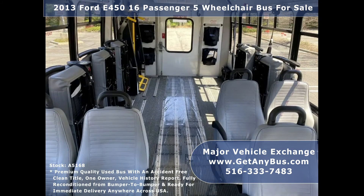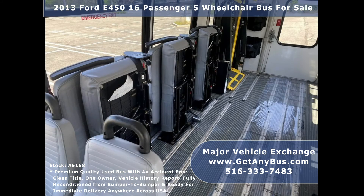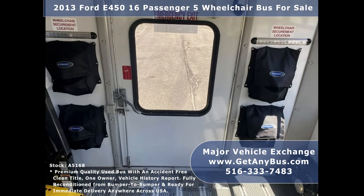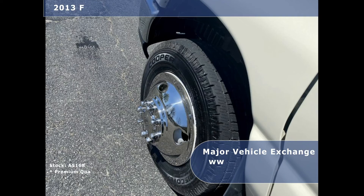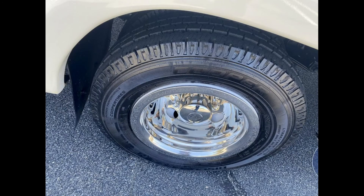Seating for all 16 passengers comes with seatbelts, armrests, and hand grips. Interior overhead lighting and five flip seats allow for versatile seating arrangements. Q'Straint automatic wheelchair retractors, gray rubber transit floor, and tires with new chrome wheel simulators and mud flaps are in excellent condition with substantial tread remaining.